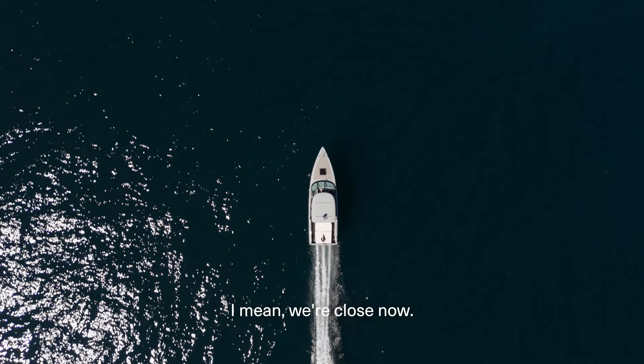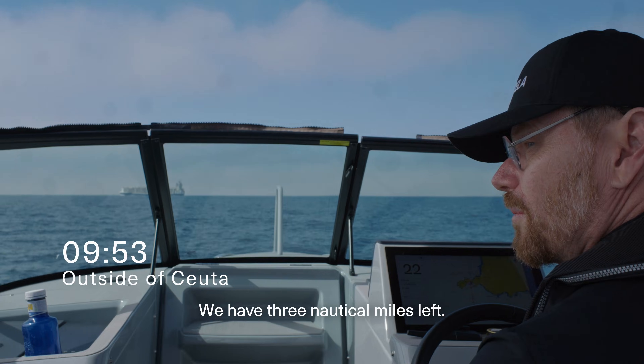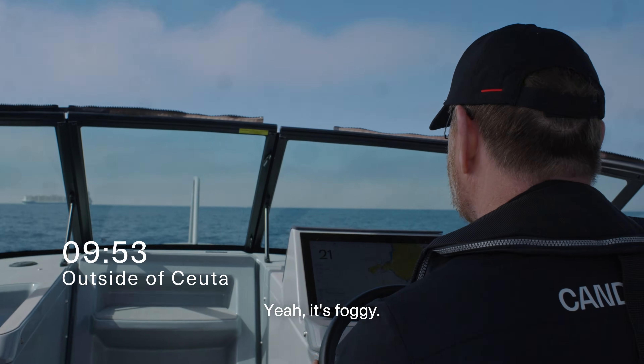We're close now. We have three nautical miles left, but we don't see it. It's cold.